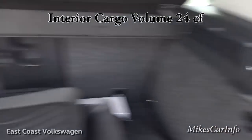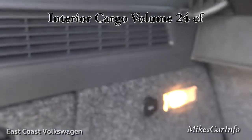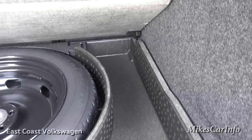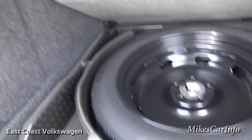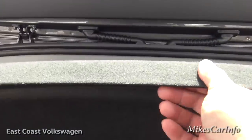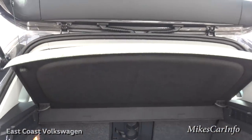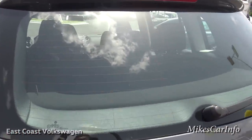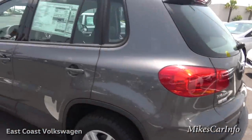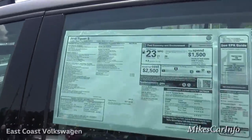In the cargo area you have tie-downs and a 12-volt power supply. The floor lifts up to reveal a spare tire — looks like a full-size spare — plus a bunch of storage space underneath. There's also a removable cargo shade that covers everything so nobody can see your stuff and keeps the sun off.